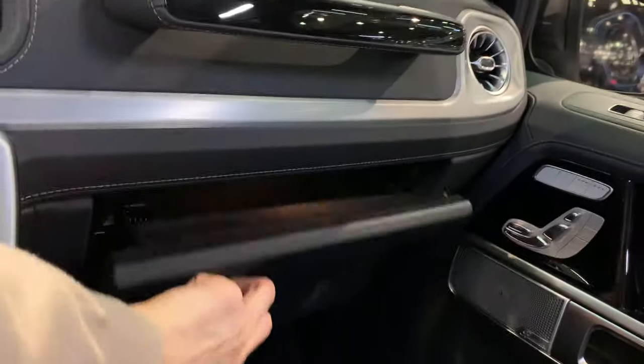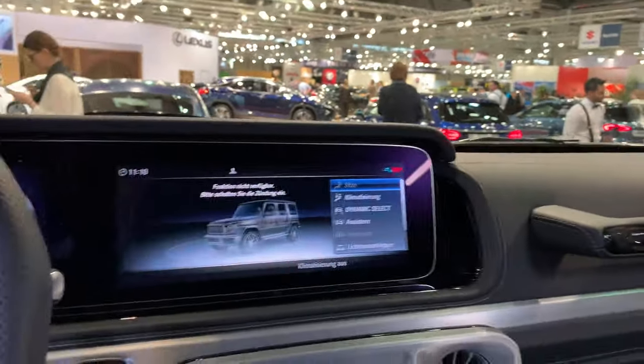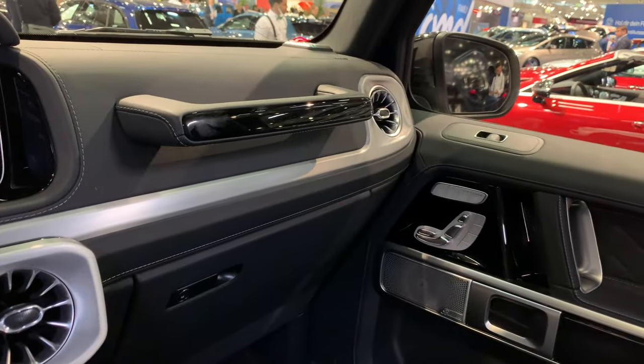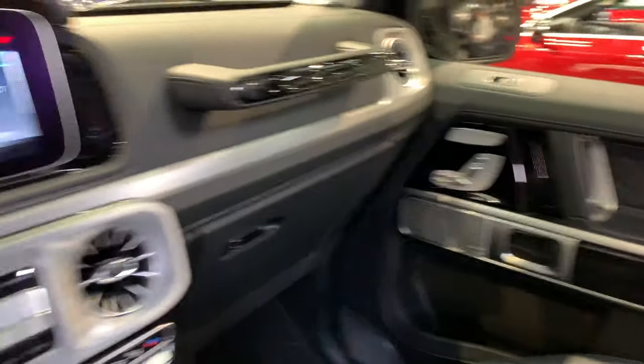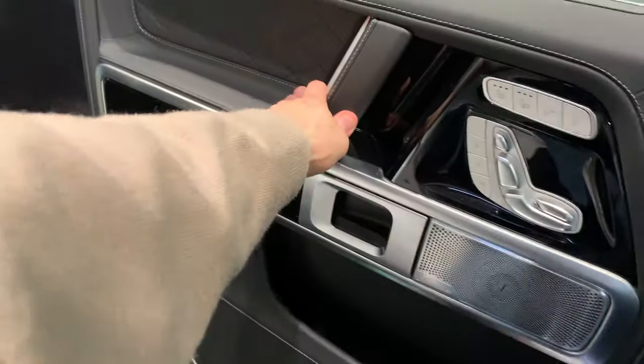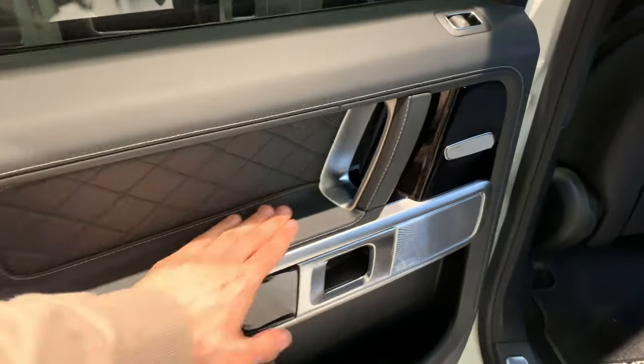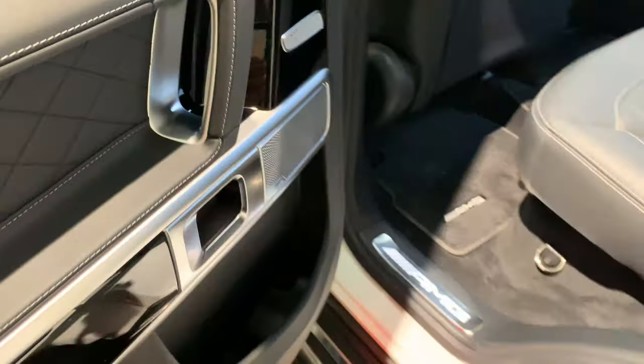Panoramic roof, and it's very spacious in the back. Let's check the rear — you have coat hooks here, really nice. Both sides have electronically operated seats and seat heating.